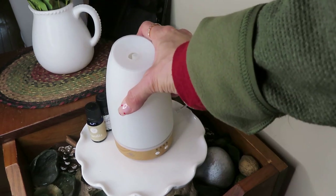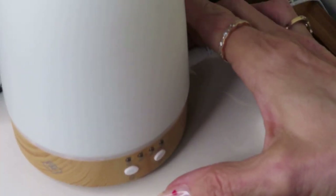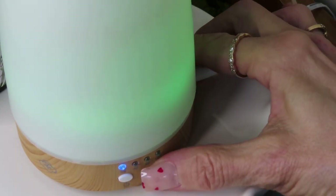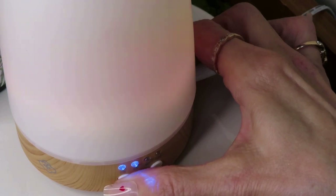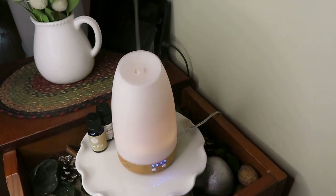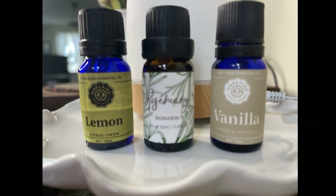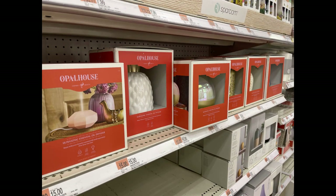I set the diffuser on a timer — I go for 120 minutes — and I choose a calming white light. It just runs continuously in my kitchen with a steady stream of essential oil scent. The kitchen and the whole house smells incredible with this blend.